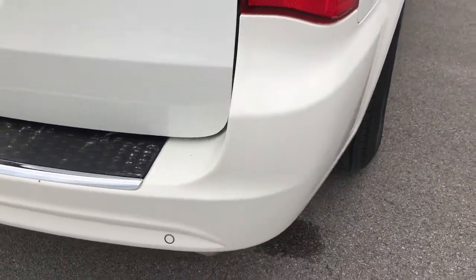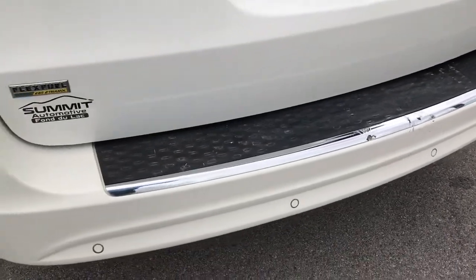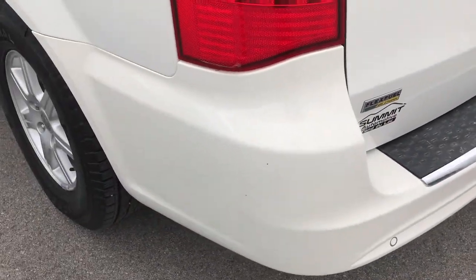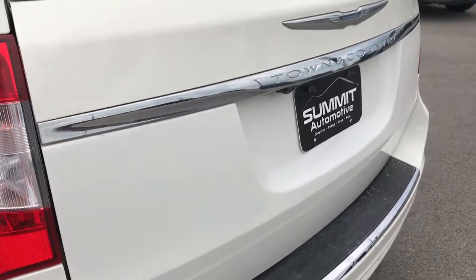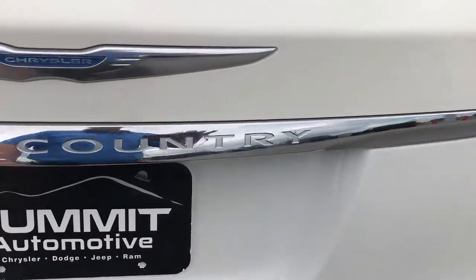This does have the backup sensors. There are a couple little scrapes on the rear bumper, but it's a high mileage van. The rear gate is in really nice shape. This is a power raise and power close gate.